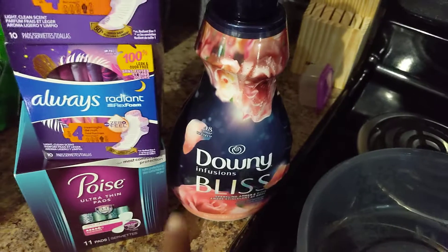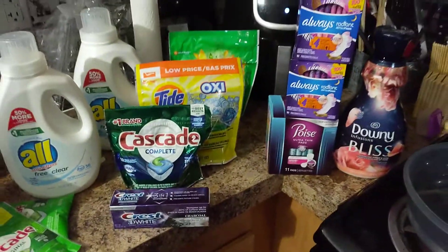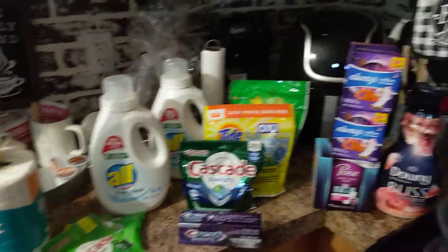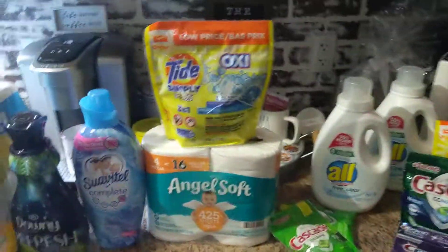And then another Downey Infusions Bliss. This transaction came to $20.80. I hope you enjoyed this quick couponing haul — give it a thumbs up and subscribe to the Happy Heal Homestead if you have not already. Bye guys!